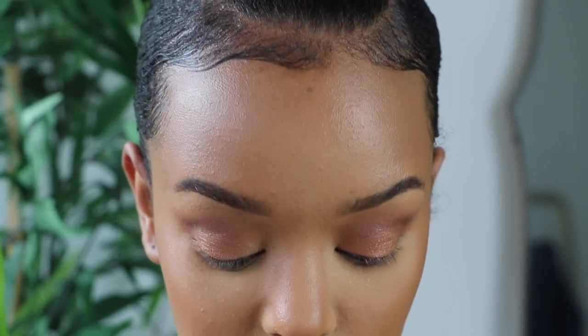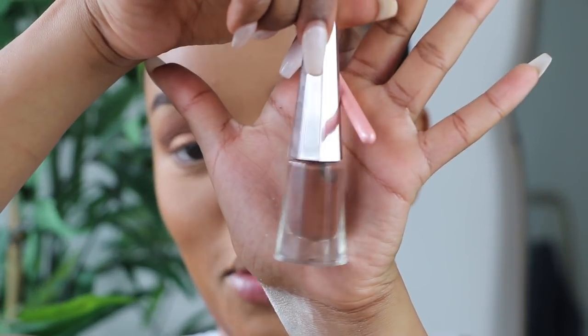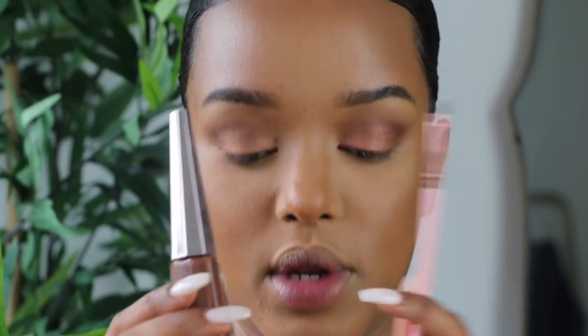For sultry looks I tend to use brown eyeliners instead of black because it gives a more sultry, sexy, flirty effect. I've been using the Fenty Beauty Stunna Lip Paint in Unveiled — it's a really nice chocolate brown. I don't use it on my lips much but I love it as an eyeliner. I'm going to apply it with the small angled brush from Luxie.